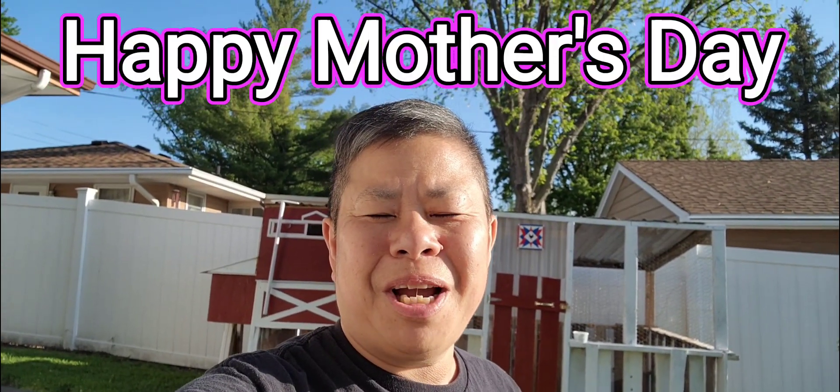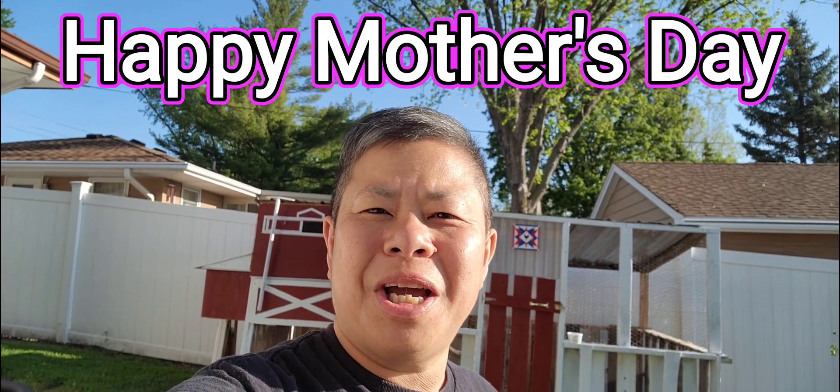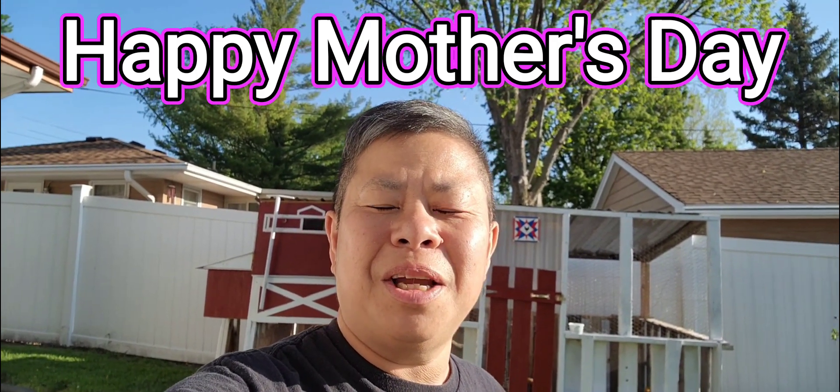Anyways folks, that's the chicken coop and those are the chickens. Thanks for watching, and again happy Mother's Day. I'm Tack with AOK Urban Homestead, and I'd like to say stay blessed and be AOK.